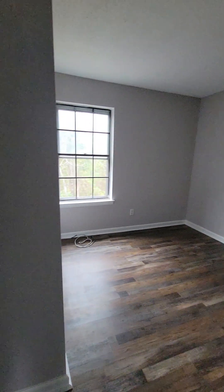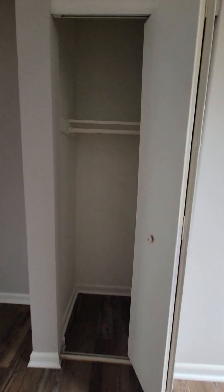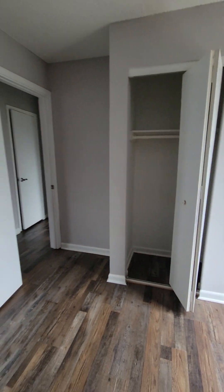Second bedroom has the same standard closet as the last bedroom. If you're wondering what this is, that is access to the back of the tub should the tub ever need repairs to the plumbing.